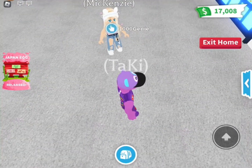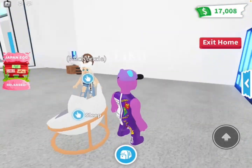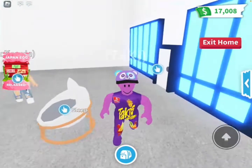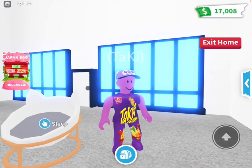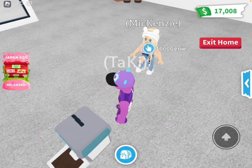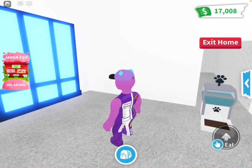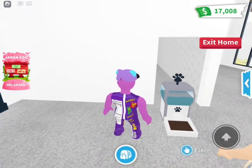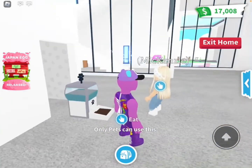Now we're getting to the influencer pet bed. That looks really good, super cool. I like it — yeah, I really like the aesthetic. Then let's go to the influencer automatic feeder. That one looks cool. Does it have both food and water, or just one? There's only one.